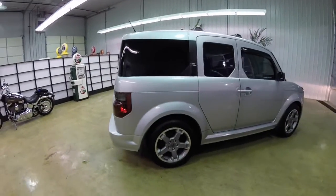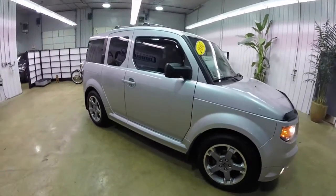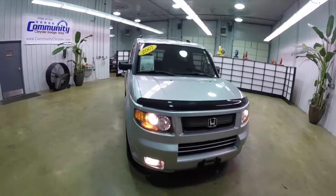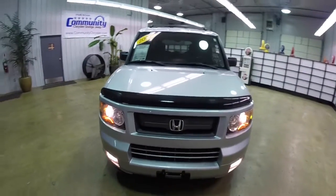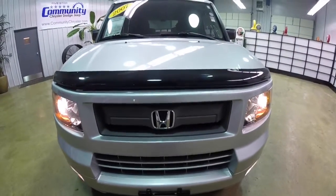This has concluded our quick walk-around look at this 2007 Honda Element SC. If you have any questions or would like to see this vehicle, please contact our showroom. And as always, thanks for watching.